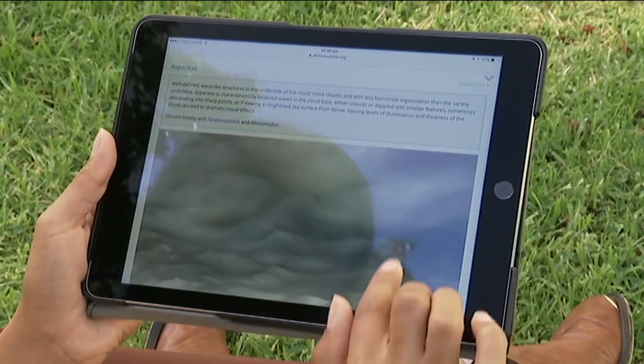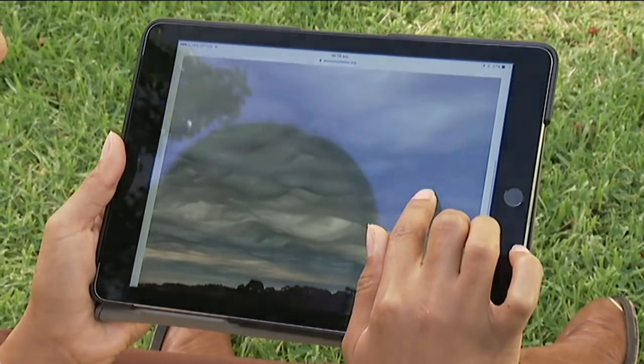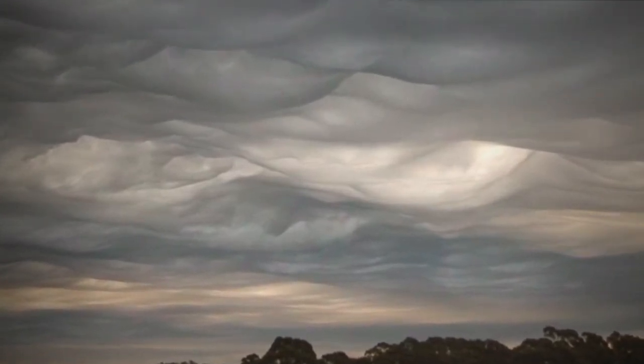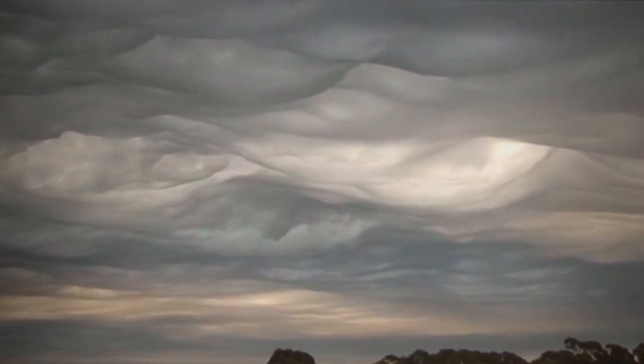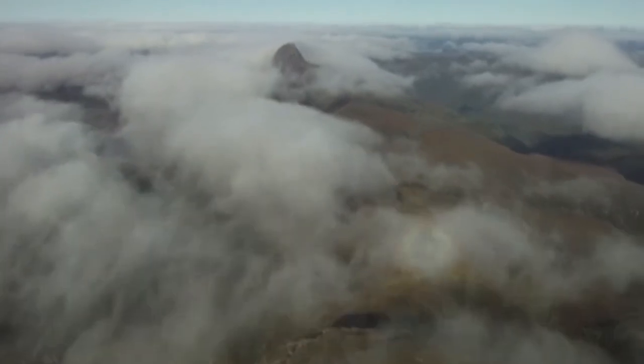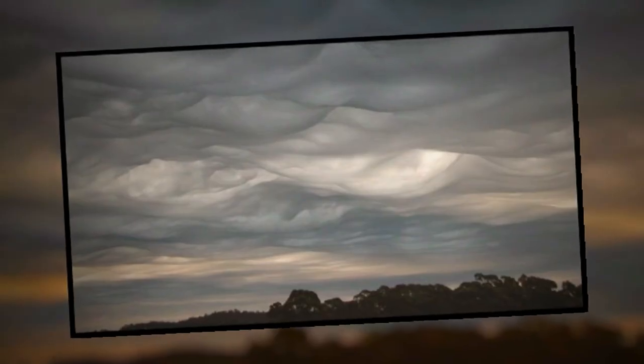Now it's in with an Aussie connection. The identifying photo of asperitas was taken by cloud-loving Tasmanian granddad Gary. "To have my own photograph in that is quite special. Quite chuffed." Gary says he's been smitten with clouds ever since he was in primary school and spends a lot of time staring at the sky, which is how he got his winning snap. Sometimes the best clouds are just there for an instant, so you have to be there at just the right time to capture them.